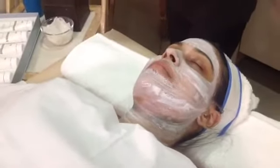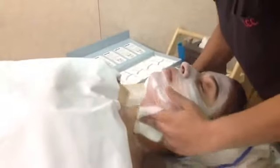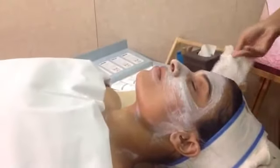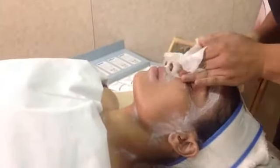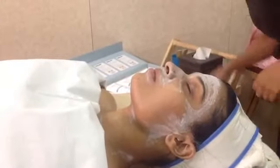As the pack is being removed, you can see the pinkness on her skin, how clean and moisturized it is looking. The skin has absorbed the full effect of the cream and gel. You can see how radiant and supple the skin is looking already — and this was only with about 5 minutes of the pack, instead of the full 15 minutes.